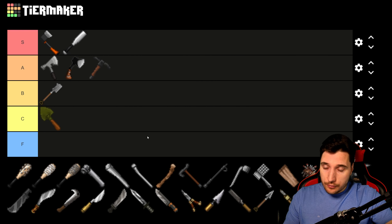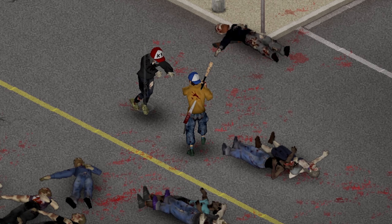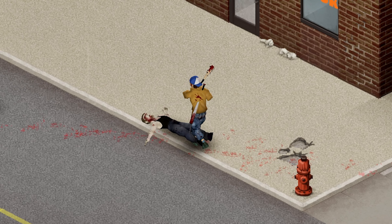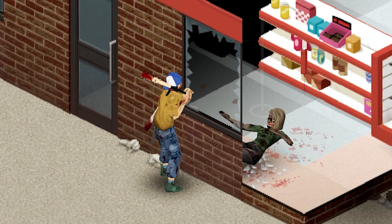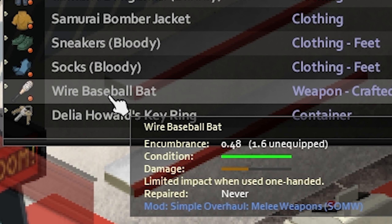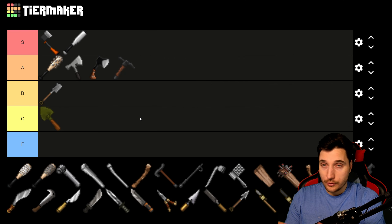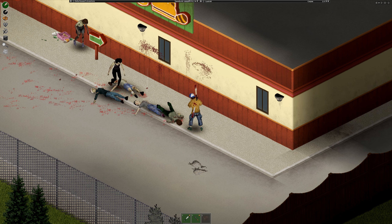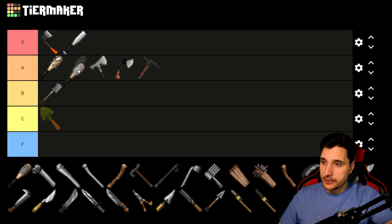Next we have the Baseball Bat with added screws. It has the best durability out of the three crafted bat variants — screws, wire, and barbed wire. I'd put it at the top of A tier. Then the Baseball Bat with wire has the same damage as the screw version but slightly less durability, so it sits just below in A tier. In the end, which variant you make comes down to what materials you have on hand — screws, wire, or barbed wire — and that's what you'll use to upgrade your basic bat.